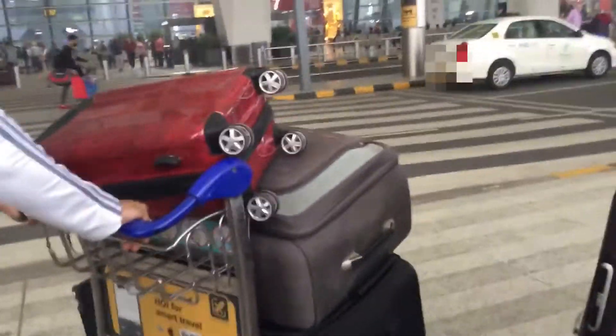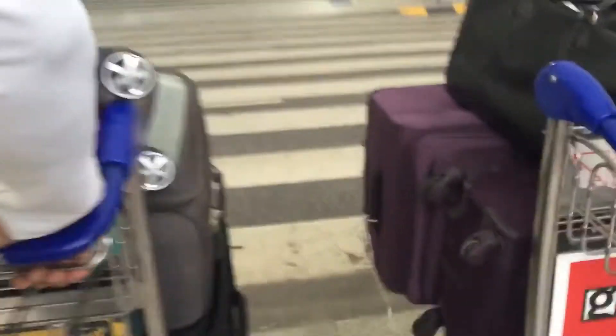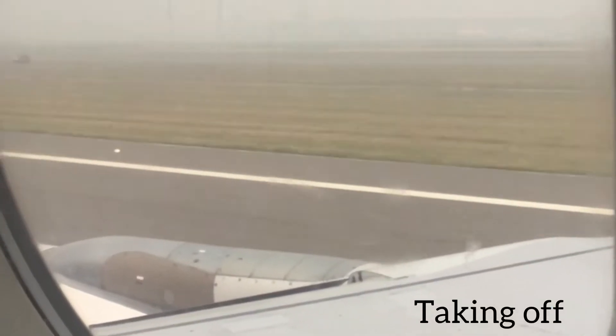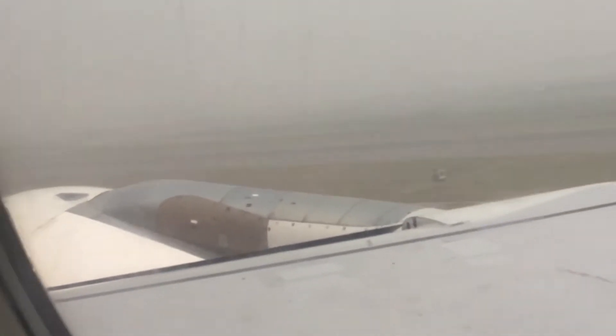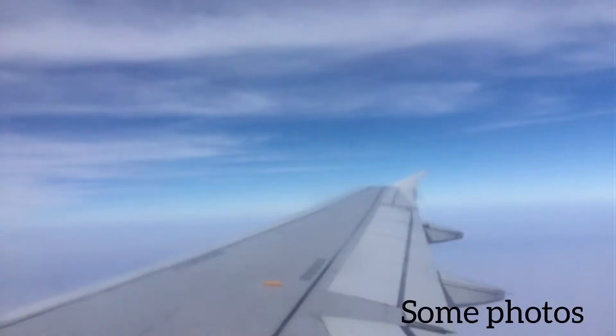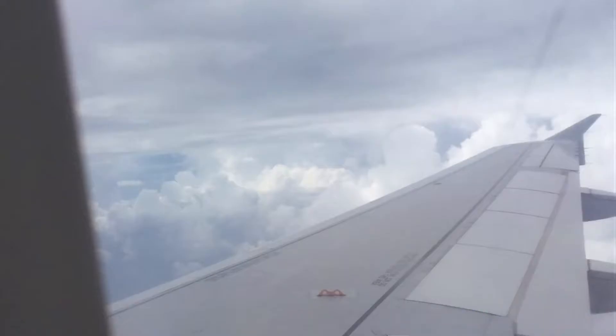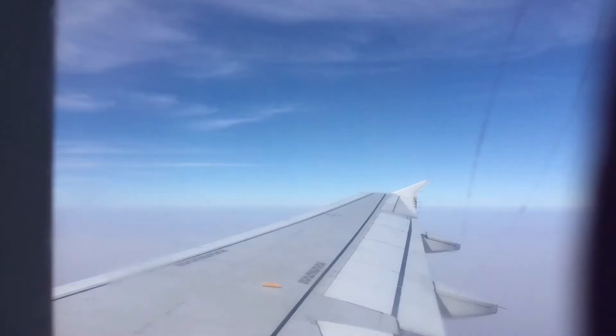This is part one of going to Maldives. We are entering the airport now, and now we are taking off. Here are some pictures I took randomly — this is the Maldives island.